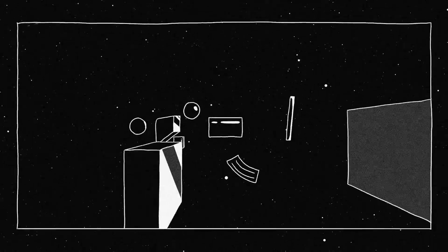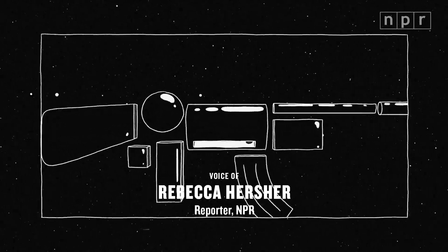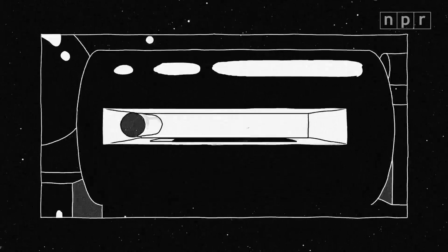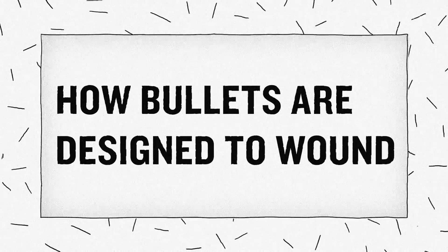Each year, more than 100,000 Americans are shot by firearms. And although guns get a lot of attention, wounds are caused by bullets. And bullet wounds are getting more devastating, in part because of design and physics.